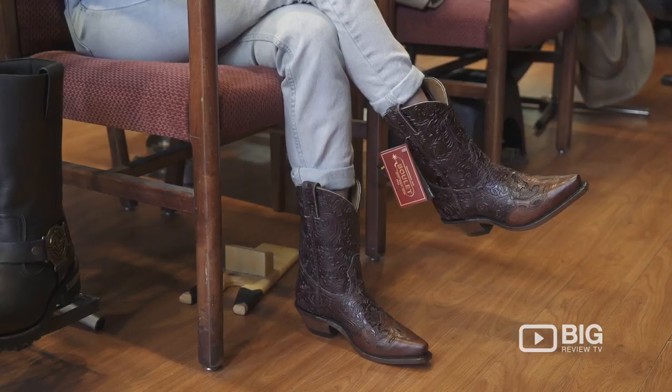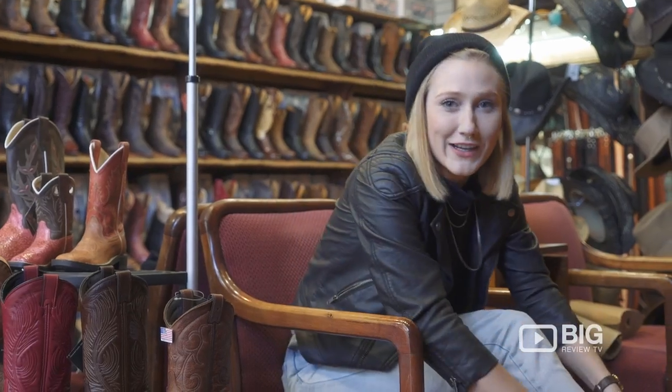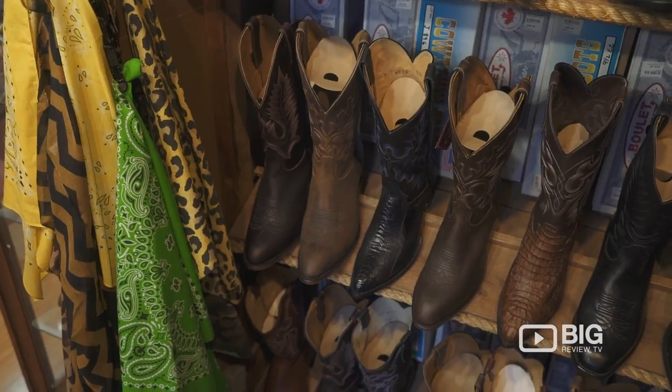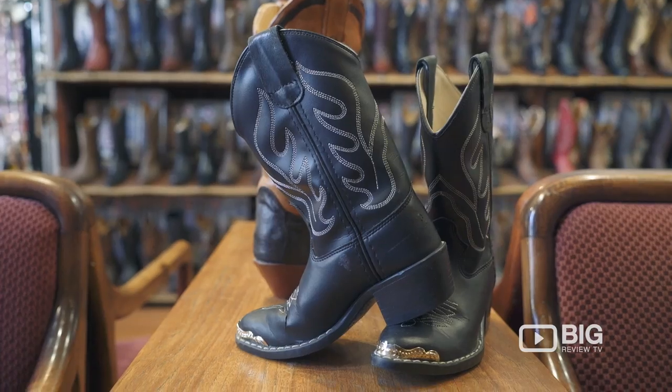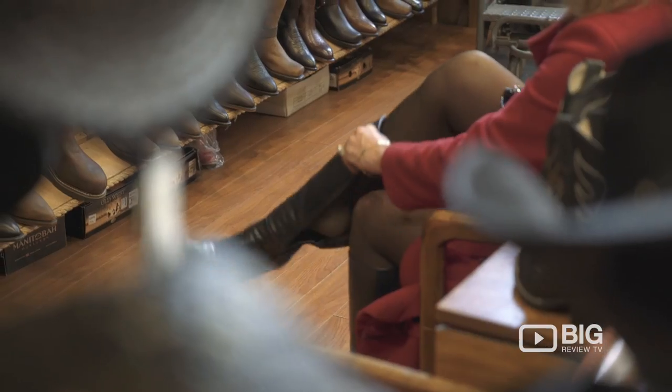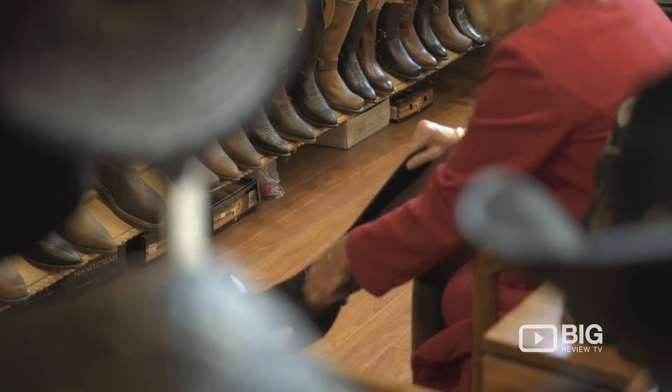I'm trying on some right now that I'm contemplating buying because they are so cute and so comfortable. I'm learning so much about boots — there are so many little details about how they fit and how you should take care of them. If you take care of them properly, these boots can last 15 to 30 years.